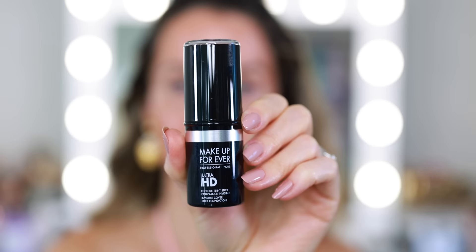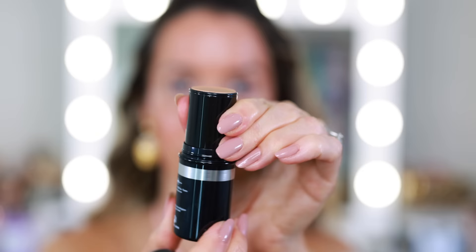This is the Makeup Forever Invisible Cover Stick Foundation. What's great about a stick is it's virtually mess-free and you can slowly build up the product. I'm going to apply just a small amount, and if we need more you can always add more. If you have any fun summer travel plans already on the books, please share in the comments — I would love to live vicariously through you.